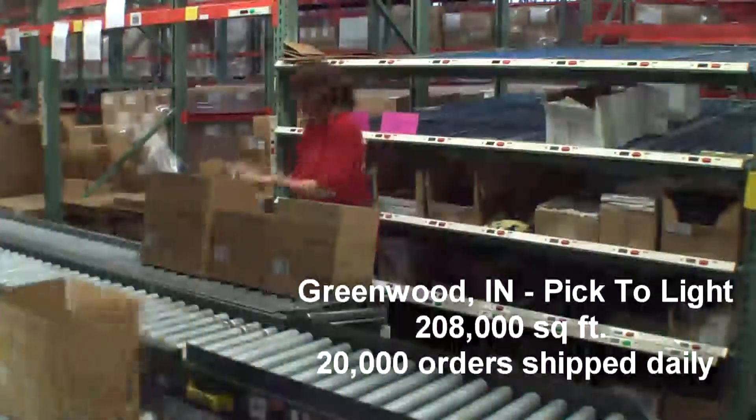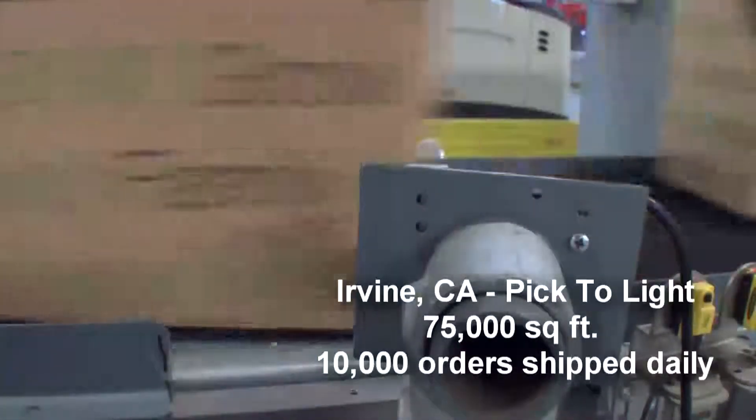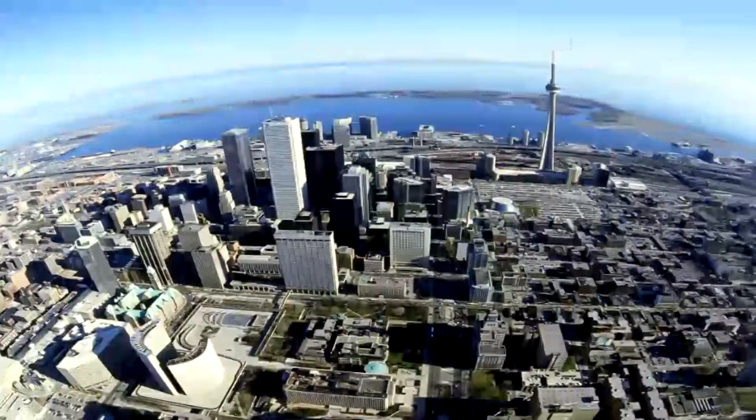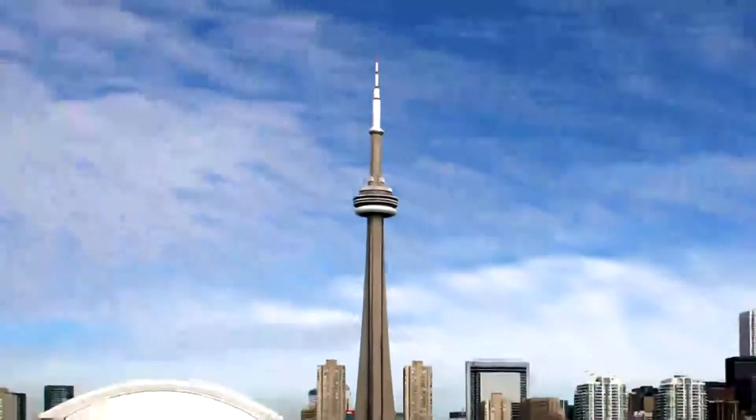Once again, Arbonne leveraged QC Software's WCS to manage the order fulfillment and material handling automation system. In October 2006, Arbonne opened a new distribution center in Toronto to service their growing Canadian market.